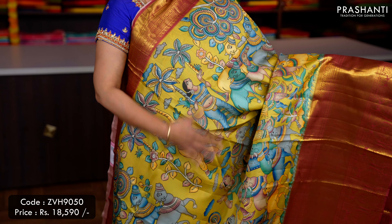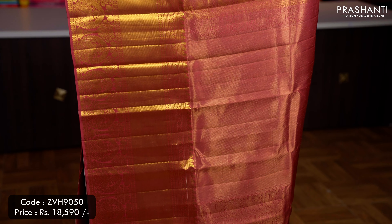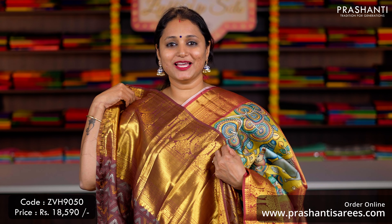Lime green with brown — one more pretty colour with short and long Kanjivaram borders along with beautiful Kalamkari style digital prints running all over the body, a rich contrast Zari woven pallu — that's the pallu — and a matching digital printed blouse, priced at ₹18,590.